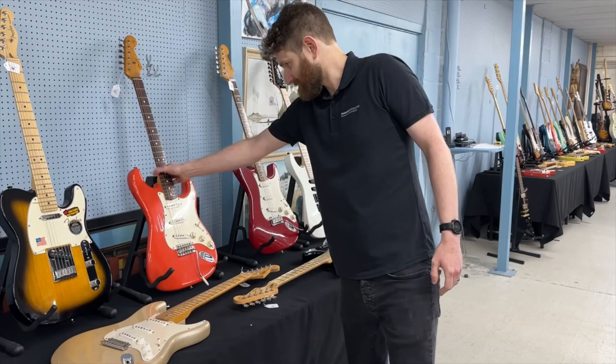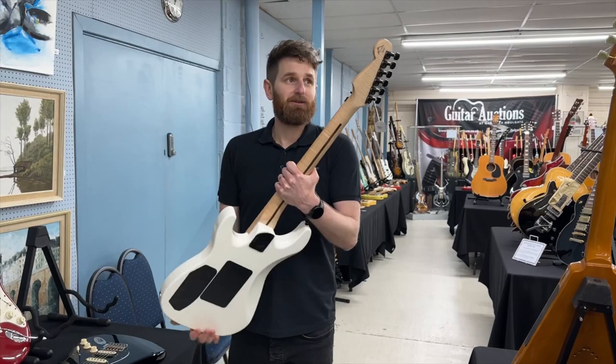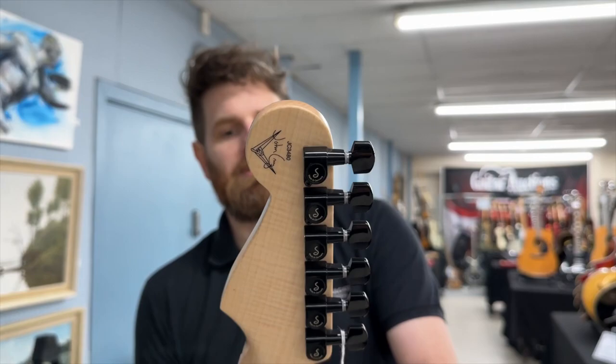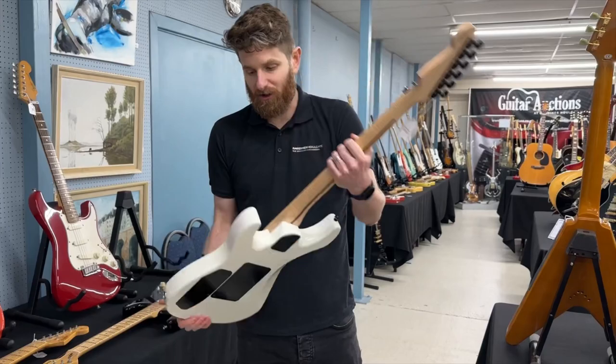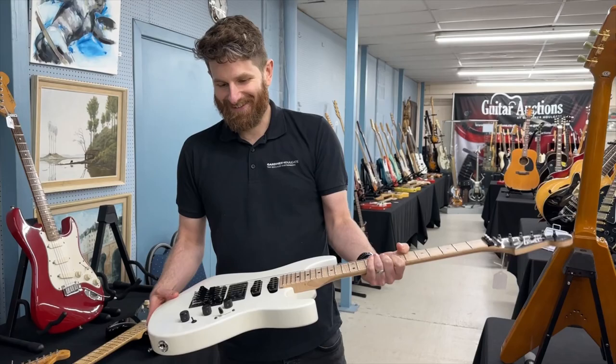Being a bit of an 80s metal fan, this is a really cool guitar and you really don't see many of these around at all. It's an HM Strat, master built by John Cruz — it's got the John Cruz signature on the back. Not making Fender anymore, but it's a really good guitar regardless. Floyd Rose trem, DiMarzio humbucker, really flamey neck. It's an amazing thing and the condition's great.